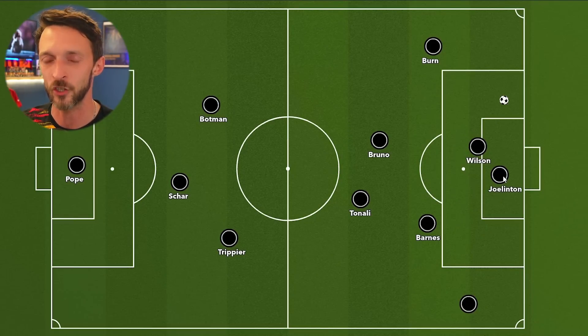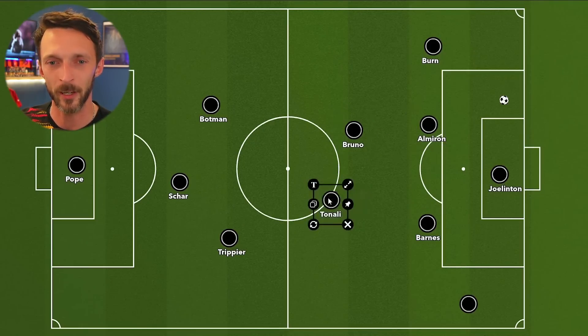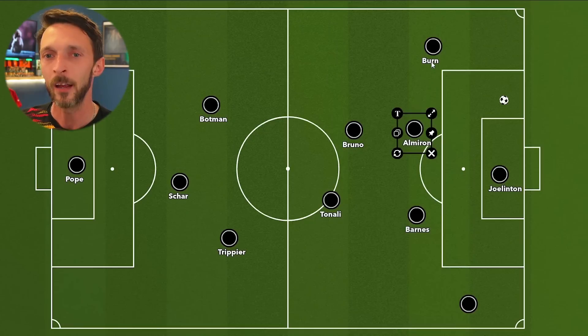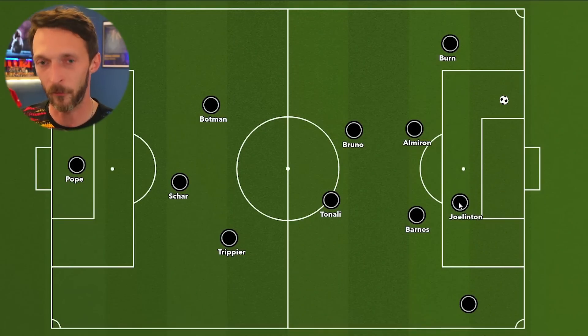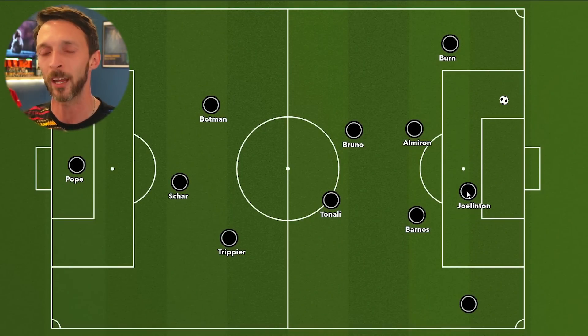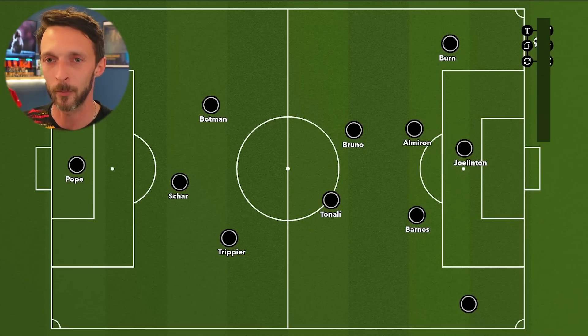We could even see Joe Linton get back into the striker position in a setup like this if injuries stacked up and the fixture list was brutal, because the rest of the team would be able to carry on creating the chances. All you need is somebody who's willing and able to follow the team ethic, follow the strategy, follow the playbook, and when the chances are created, be good enough to put them away.